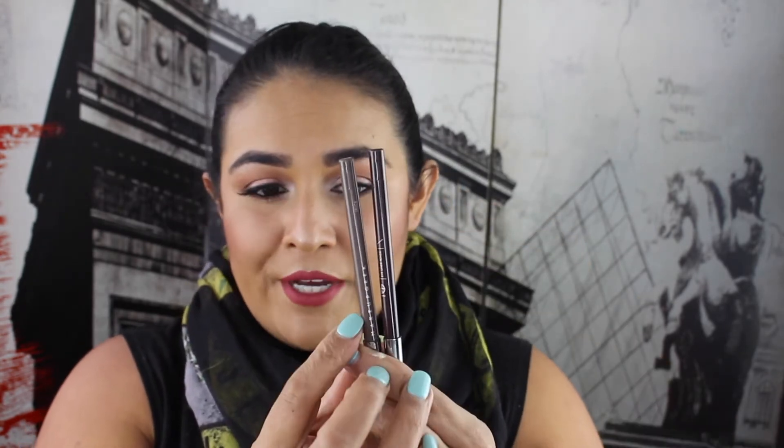Two eyeliner pencils I've pretty much used all month — both from Makeup Geek. I have Espresso, a warm chocolate brown, and Spice, a cooler brown. I'm wearing Espresso today in the waterline on my bottom lash line because black can be too intense. Occasionally when I want a cool brown underneath my lower lash line to counteract the warmth on top, I'll use Spice. I love Spice for smudging underneath the lower lash line — it's a beautiful colour and these two are probably my favourite eyeliners.